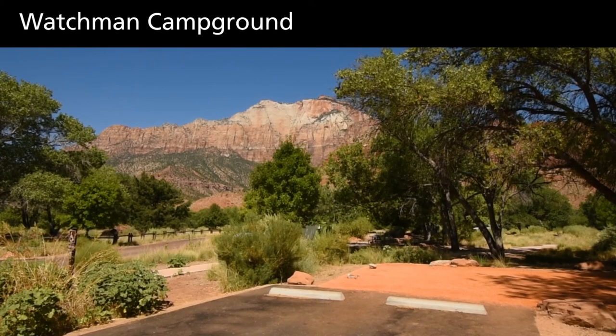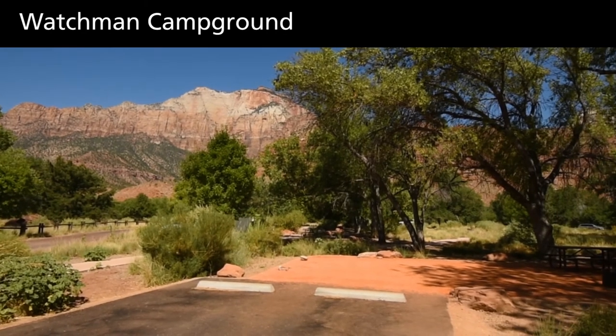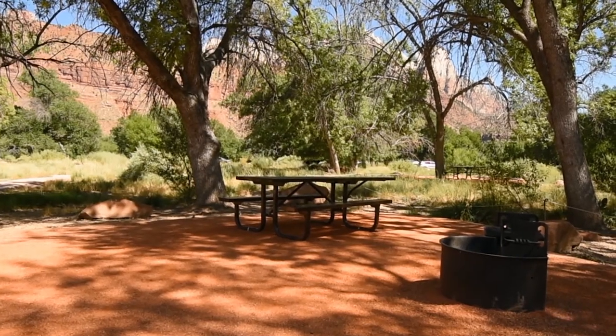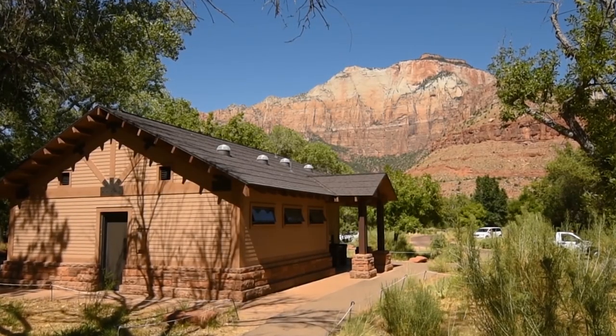Watchman Campground has accessible sites and multiple other flat sites with easy access to accessible restrooms. Paved paths lead to the visitor center and shuttle stop.